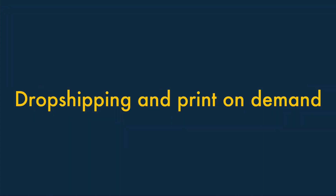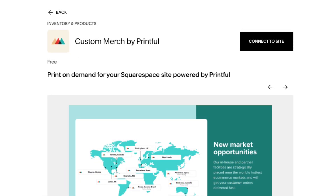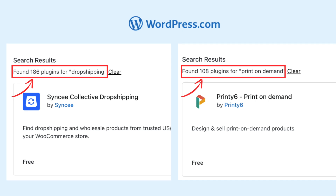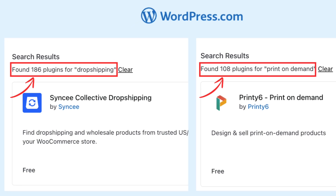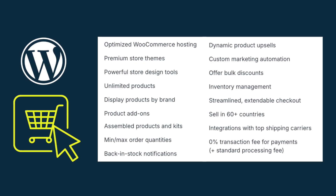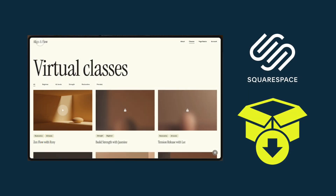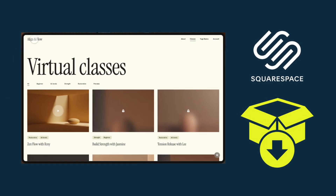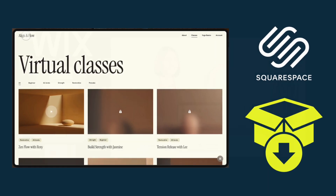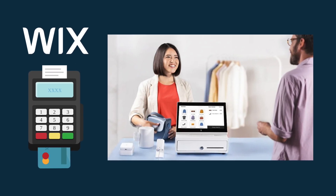For dropshipping and print on demand, all three platforms let you sell with reputable dropshipping and print on demand companies, but WordPress ultimately gives you a greater choice of suppliers than Wix and Squarespace. To sum up on ecommerce, WordPress gives you access to the most sophisticated ecommerce features, but Squarespace may be the more suitable and user-friendly choice where digital products are concerned. Wix is worth considering seriously if point of sale features are important to you.